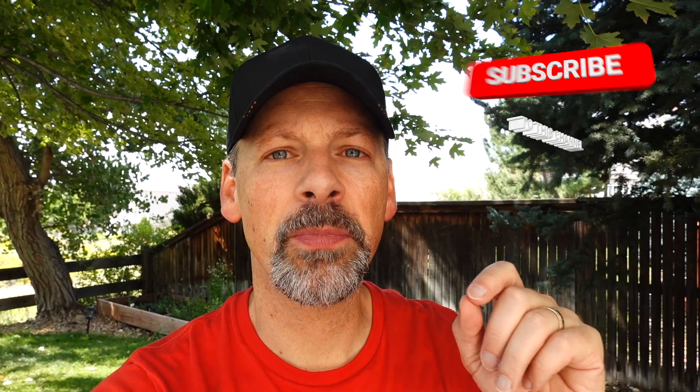Before we continue, please don't forget to subscribe and turn on notifications so that you're made aware of future videos. If you like this video, please give it a thumbs up and leave a comment below.